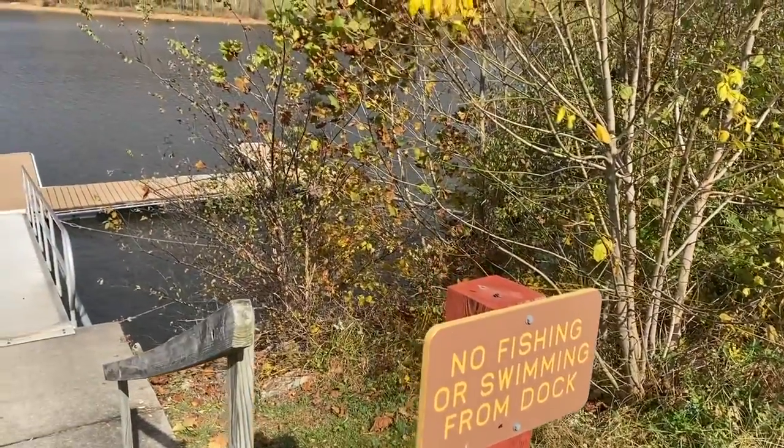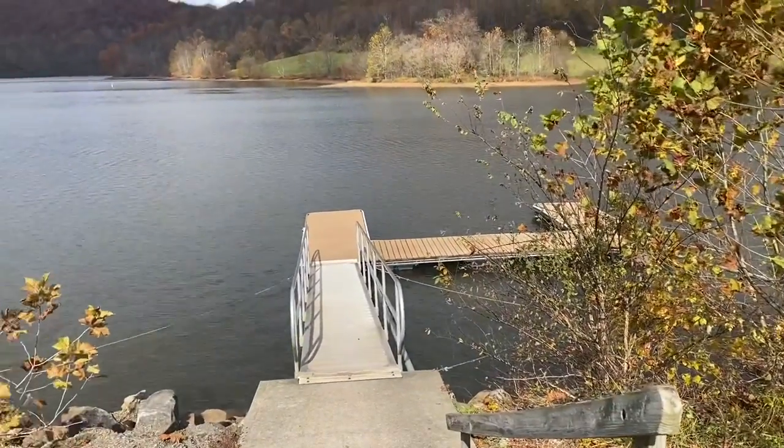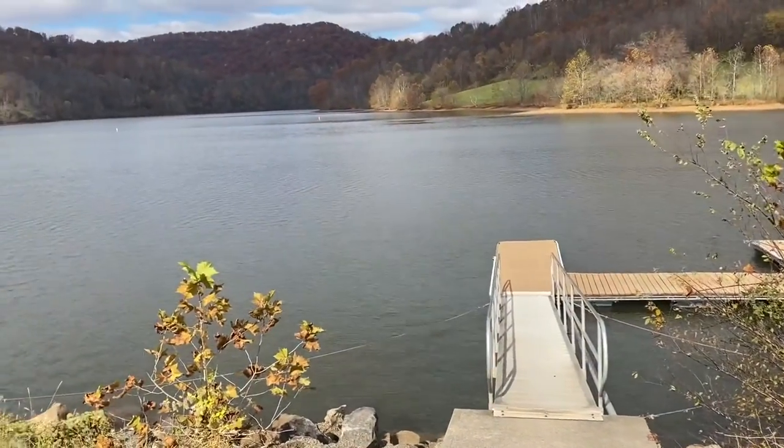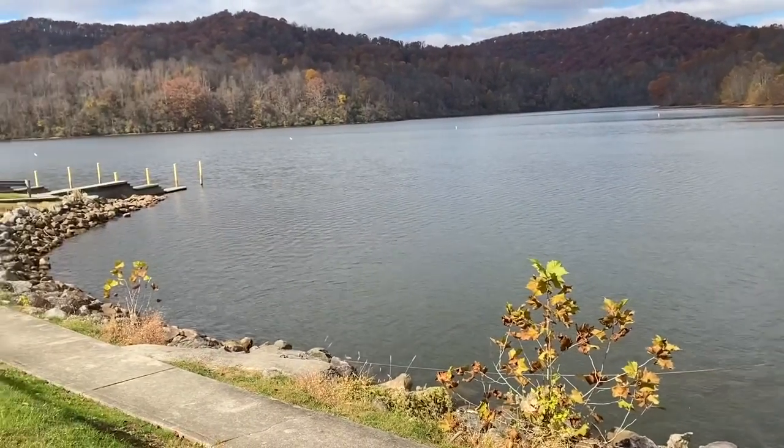Today on a cold, well rather chilly, late October day, we are at Stonewall Jackson Lake in West Virginia, and we're doing another boat launch review.